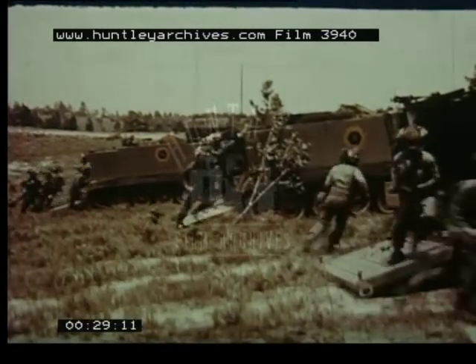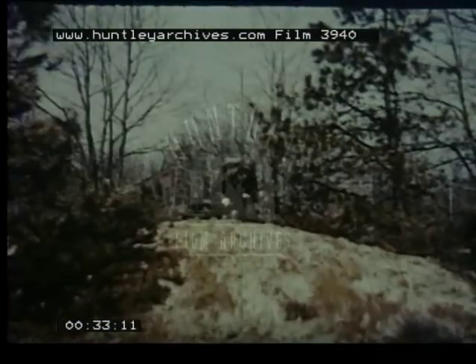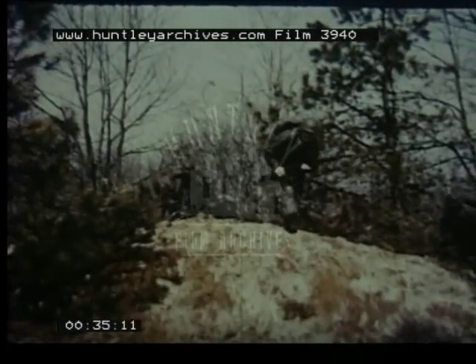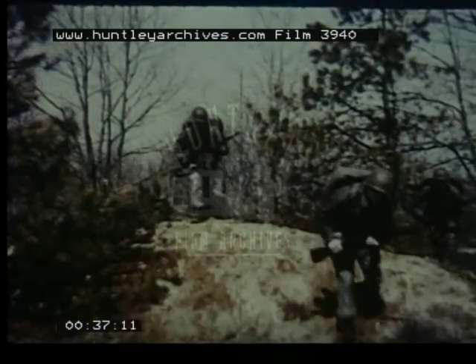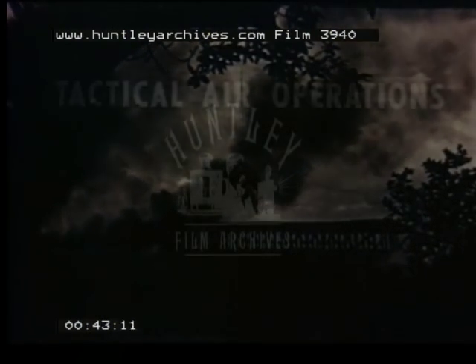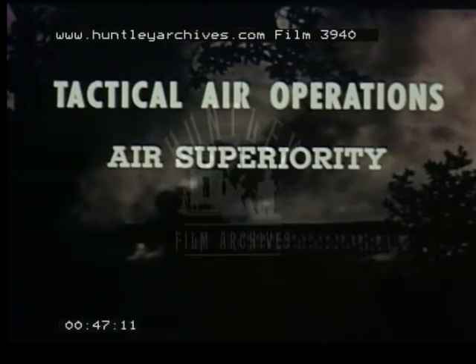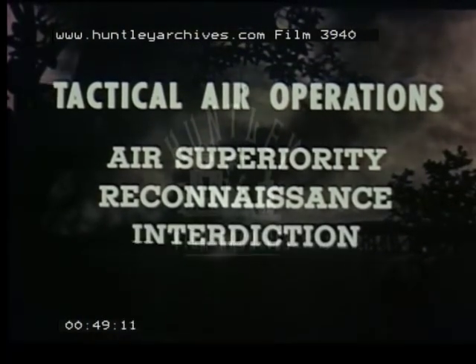Tactical operations — missions in which air power is committed to the assistance of ground forces — are a vital part of the Air Force's job. These operations are the responsibility of tactical air. The basic operations of tactical air in support of ground forces include four types of missions: air superiority, reconnaissance, interdiction, and close air support.